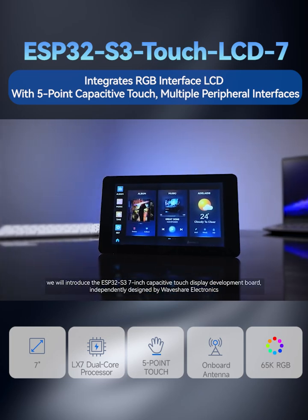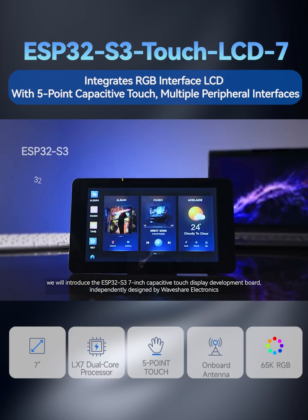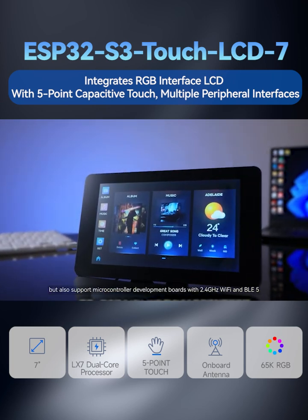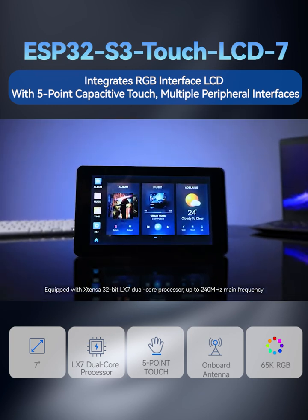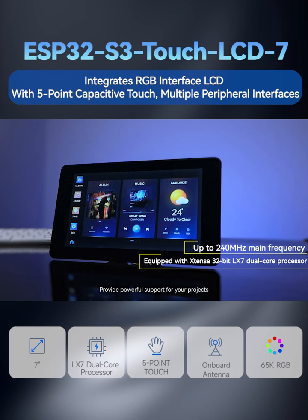In this video, we will introduce the ESP32-S3 7-inch Capacitive Touch Display Development Board, independently designed by Waveshare Electronics. This development board not only integrates high-capacity flash and PSRAM, but also supports microcontroller development with 2.4 GHz Wi-Fi and BLE5, equipped with an Xtensa 32-bit LX7 dual-core processor, up to 240 MHz main frequency, providing powerful support for your projects.